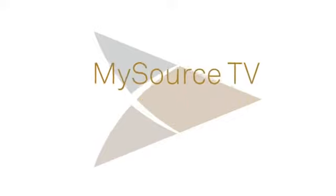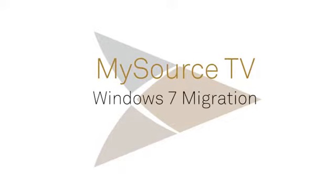Today, MySource TV meets with Jennifer Wagner from the desktop migration team to find out about the company's migration to Windows 7 and Office 2010, why we're doing it, and what employees can do to get ready for a successful migration.